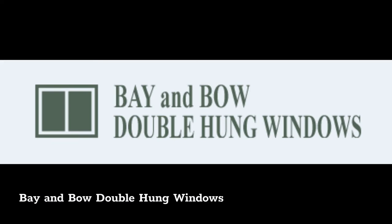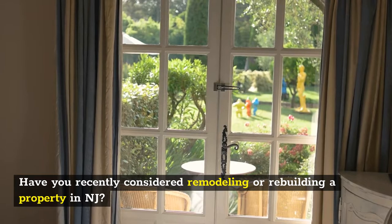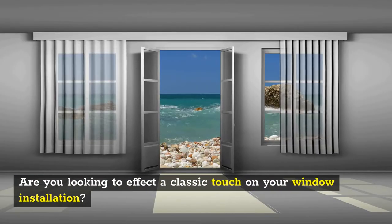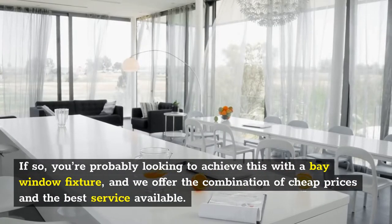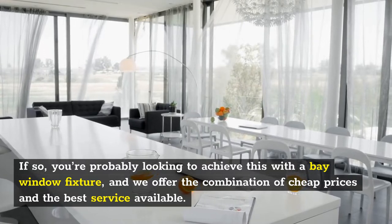Bay and Bow Double-Hung Windows. Have you recently considered remodeling or rebuilding a property in NJ? Are you looking to affect a classic touch on your window installation? If so, you're probably looking to achieve this with a bay window fixture, and we offer the combination of cheap prices and the best service available.